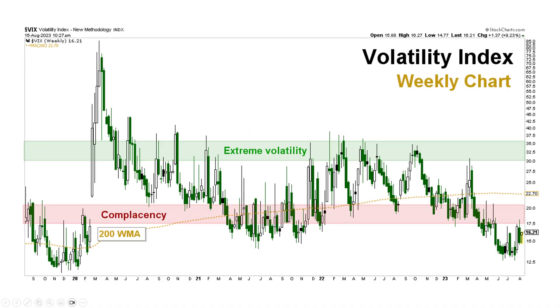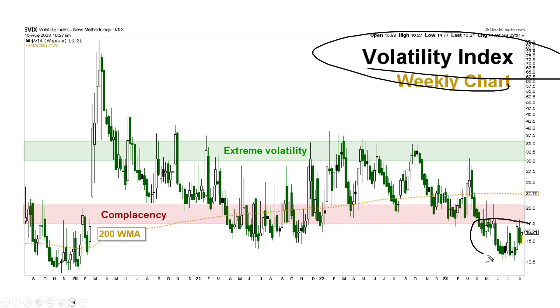Charting the pullback here, let's take a look at what's been happening. Complacency — we're well below that on the VIX. The volatility index is certainly something to watch whenever you're trading. But when we're down here below the red, that usually indicates that you're in pretty smooth sailing, but often complacent.